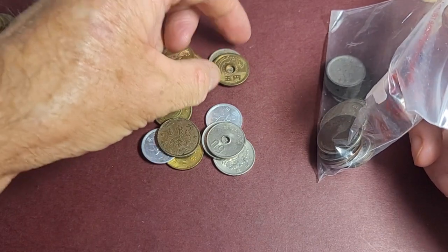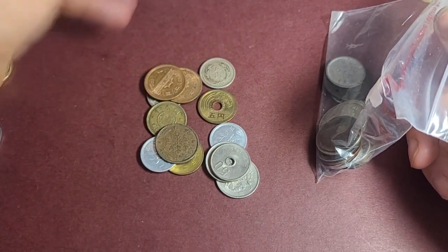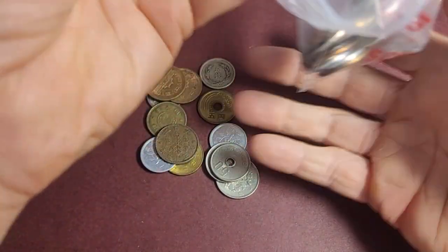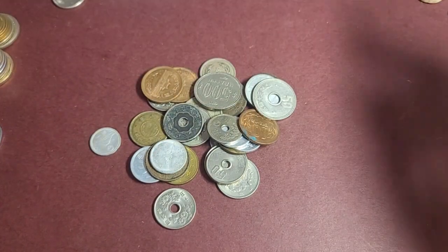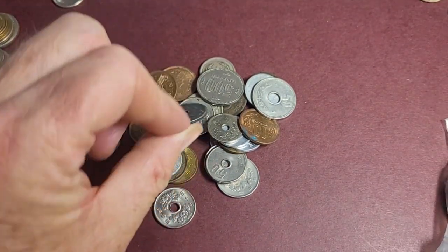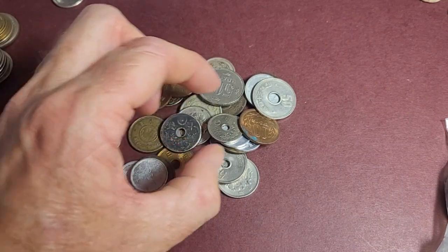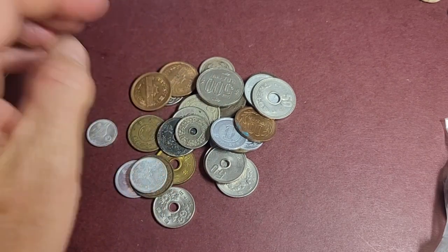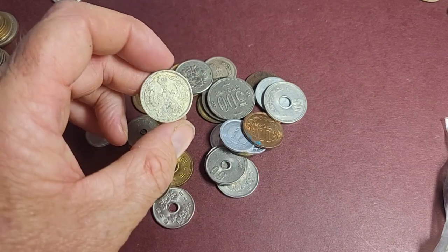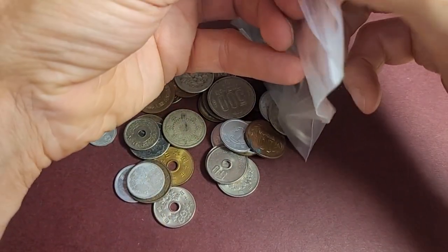Basically you can differentiate these into two different periods — before and during World War II, and after. Before World War II, in the sen and yen coins, you predominantly find silver or gold. This one here, for example, is a 50 sen coin made out of silver.